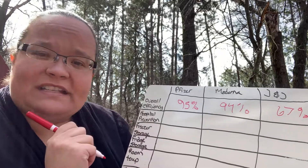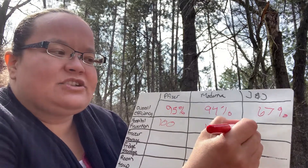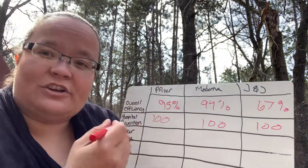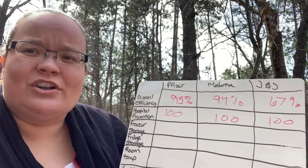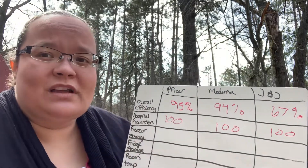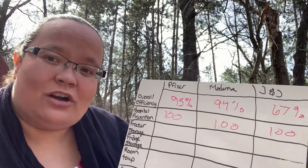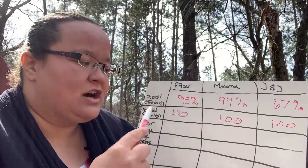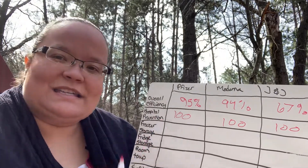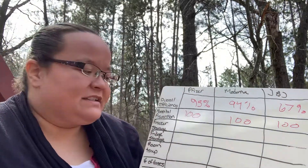Moving to hospitalization prevention rates: Pfizer 100%, Moderna 100%, Johnson & Johnson 100%. This is what most of us are concerned about — people who go into the hospital typically do not have good outcomes. Any vaccine really takes care of our main problem, which is hospital overwhelming and poor outcomes from hospitalizations. This also relates to long-hauler syndrome, because most people coming out of the hospital are having problems with long-hauler syndrome.